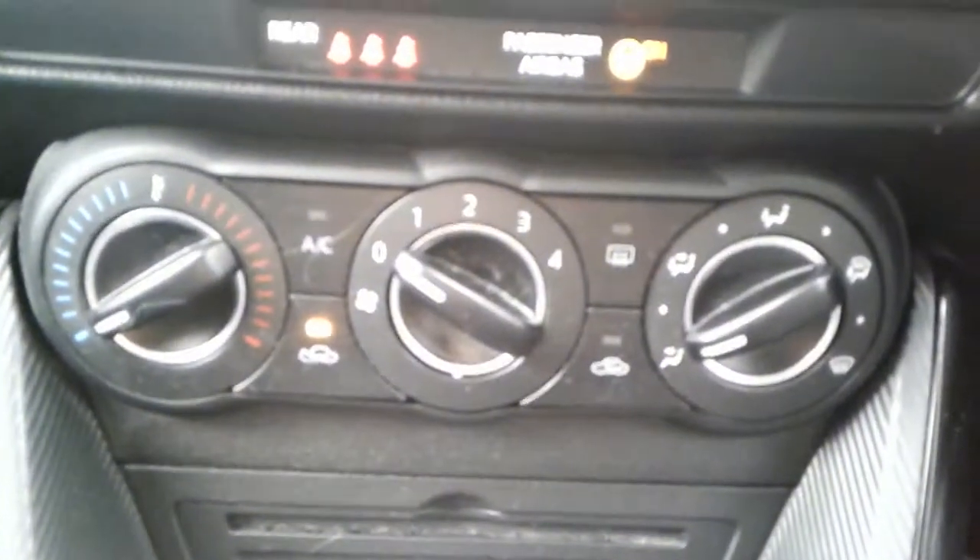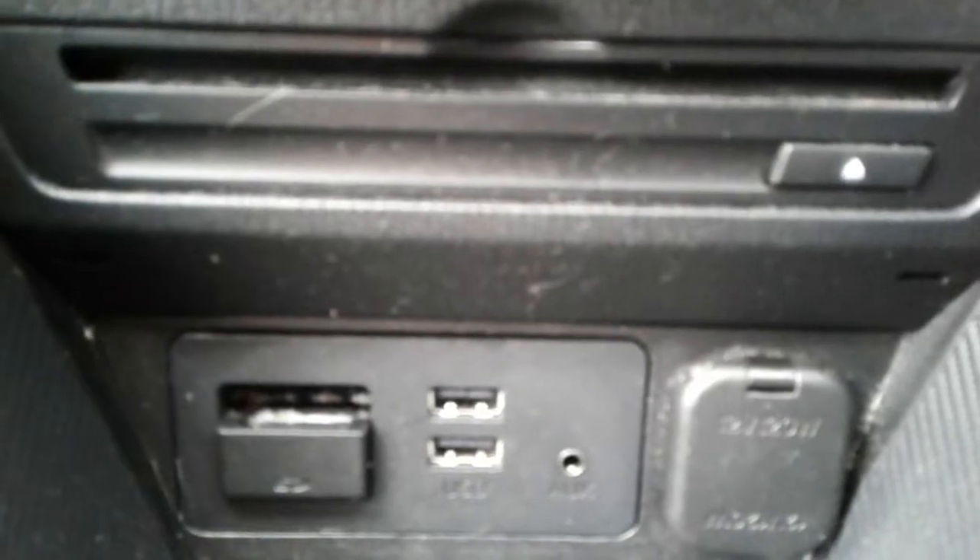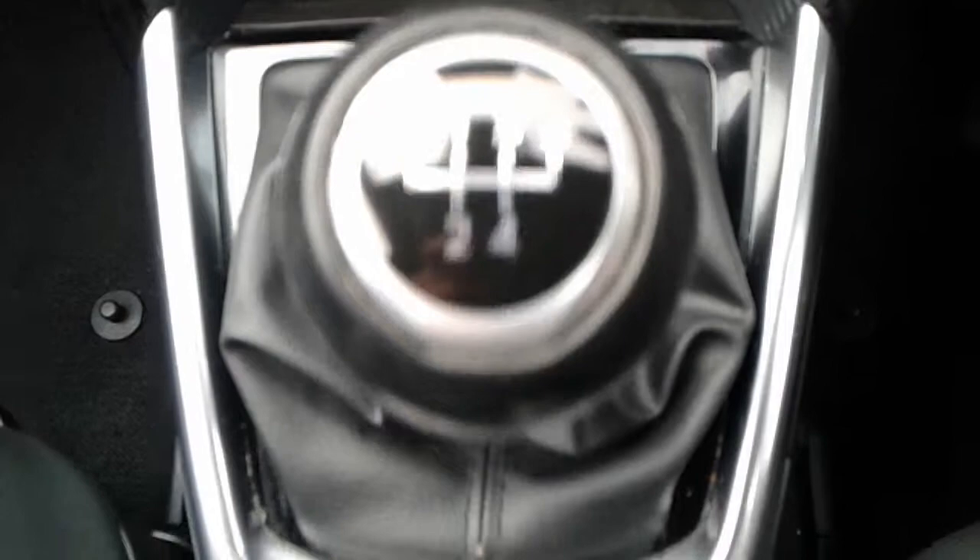There is air conditioning and a heated rear screen. Two USB ports, an AUX and a 12 volt outlet. It is a 5 speed manual gearbox.